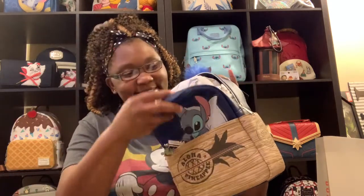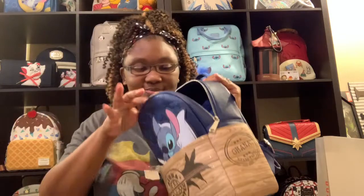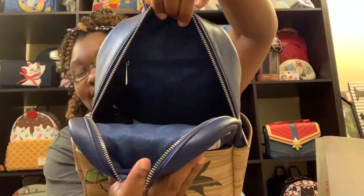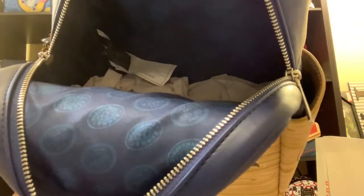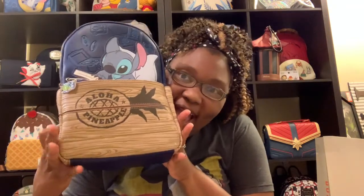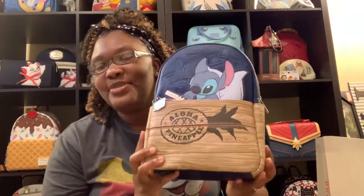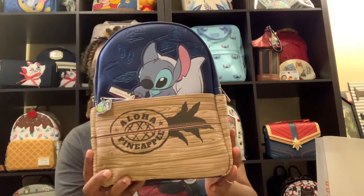Let's open her up. This is a very nice size bag. We do have an inner zipper pocket, which is very nice, and that decorative lining, which is also beautiful. It says Ohana means family on the inside — the same as what it says on the front. I'm really loving this bag. I've seen a couple pictures of it online and thought it was pretty cute, but when I saw it in person I just had to get it. It's a very nice size backpack. This is my Ohana Crate Mini Backpack.